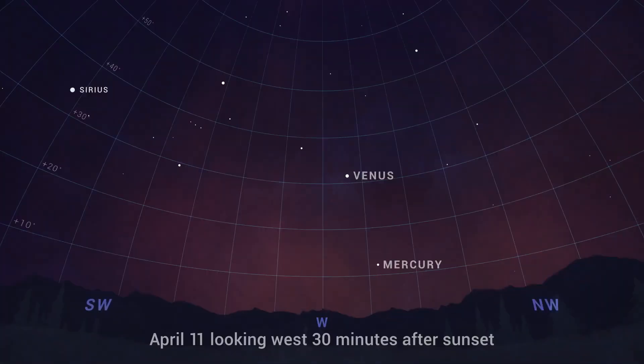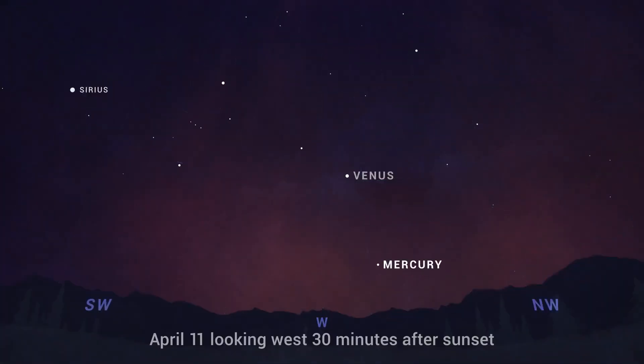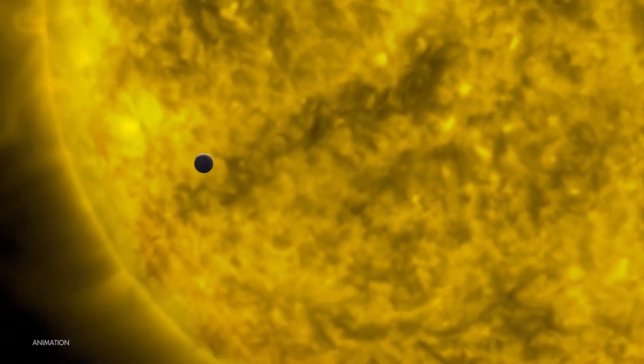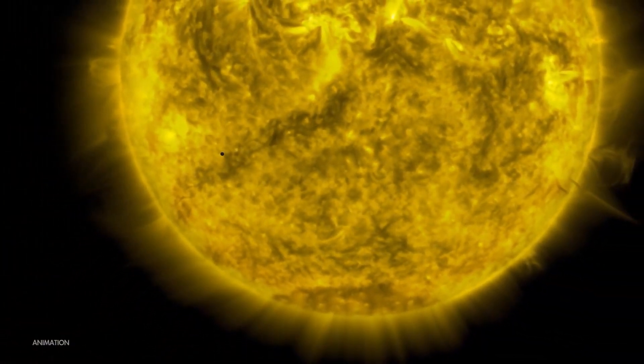First up on April 11th, the planet Mercury — smallest and fastest moving of the planets in our solar system — will reach its highest and most visible in the evening sky for the year. Mercury is only visible in the sky for a few weeks every three to four months. The rest of the time, it's too close to the sun in the sky and is lost in its bright glare.